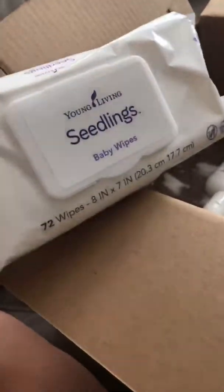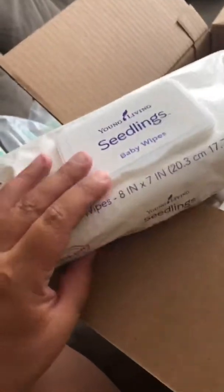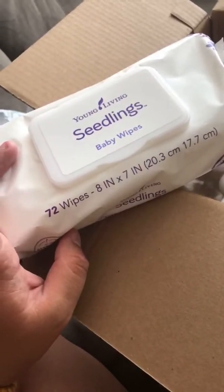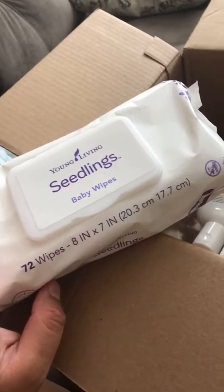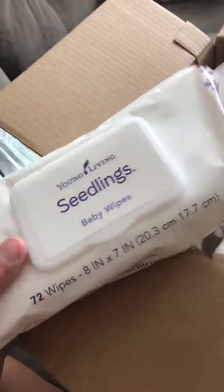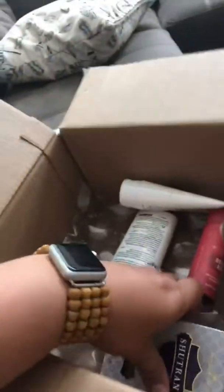I got a package of Seedlings baby wipes. We don't have babies in our house anymore, but I like to use them for a multitude of things. They're awesome as dryer sheets — you can put them in the dryer and they work really well for that. We also use them for wiping hands, wiping things off the floor, wiping faces. We like to keep them in the bathroom just in case you ever need a nice little moist wipe. Don't flush them — they are not truly flushable.